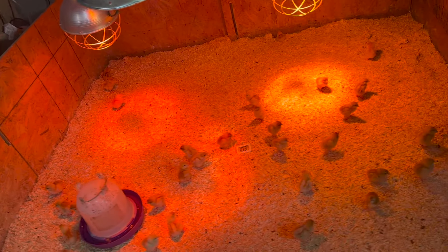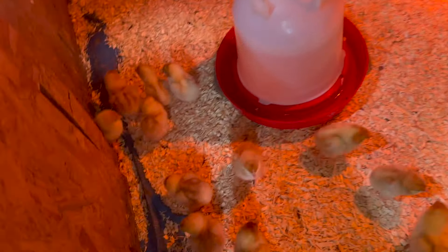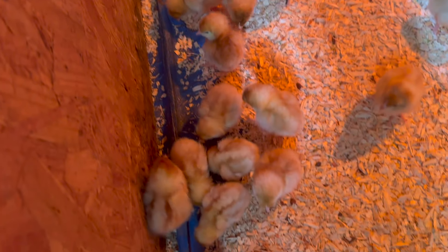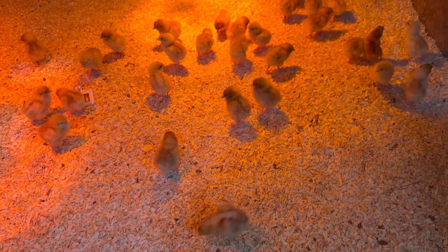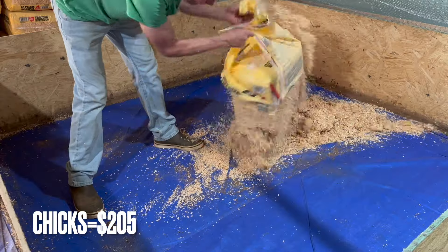We purchased 60 brown sex links from Valley Farms Hatchery. They came in all healthy and all alive — they actually sent us 66 — and the total for the 66 chickens was $205.